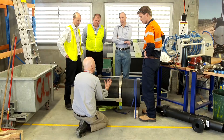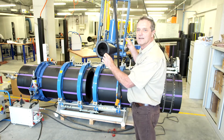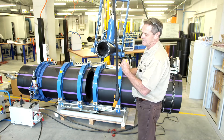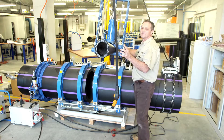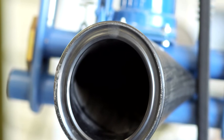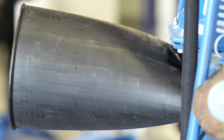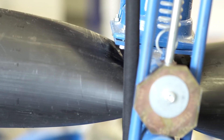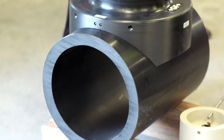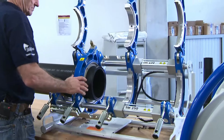As far as apprentices are concerned, they train in HDPE as one particular competency of their Certificate III in plumbing. This course is mainly designed for people working out in the field, in mining, in infrastructure for local authorities and state governments. Apprentices don't really come into this area at this stage. They can, of course, enrol and complete the course and then we'll give them a credibility for what they've done.